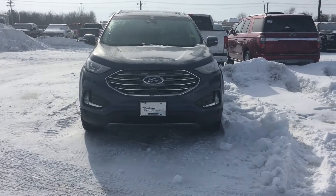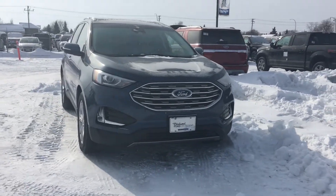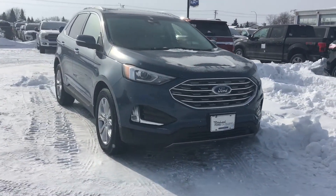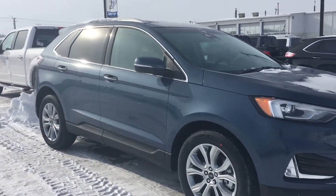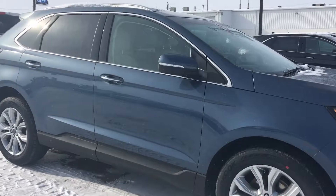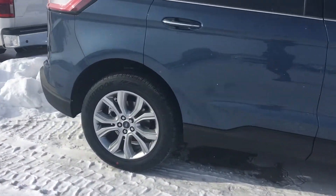All right Edmundo, this is the Edge that you inquired about. Because it didn't have good pictures online, I thought I would send you an up-close video. It's a really beautiful color, a really great sized SUV with nice rims on it.